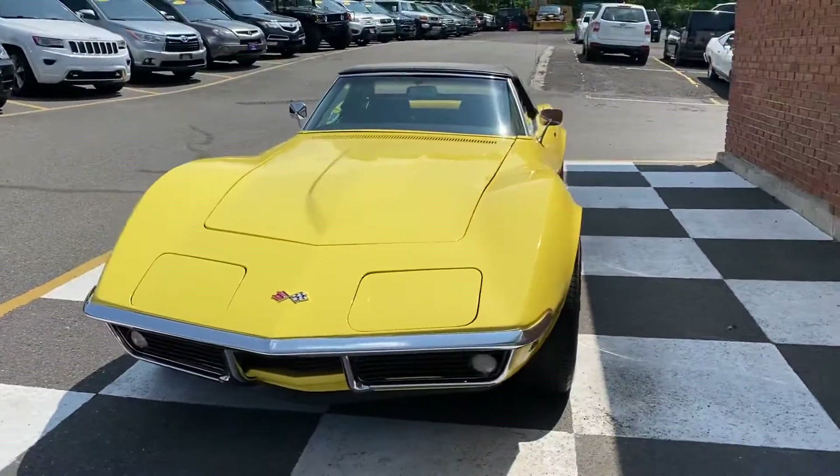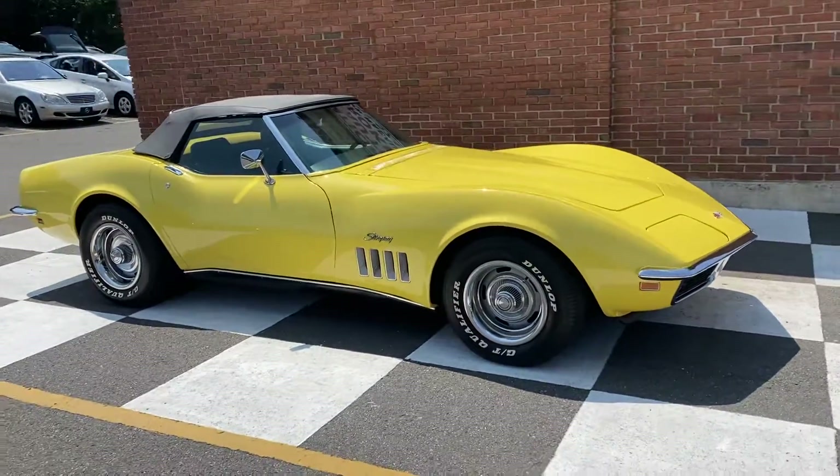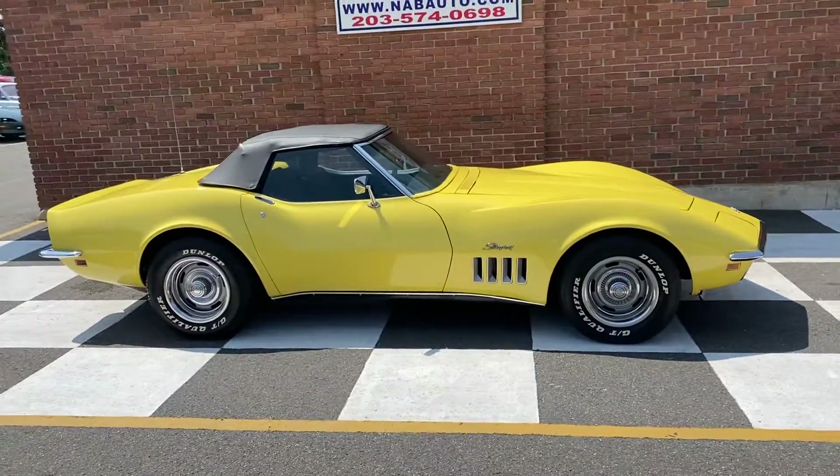Anybody looking for a 1969 Corvette, 350, 350 horse, numbers matching — shoot me a DM. You will not be disappointed.